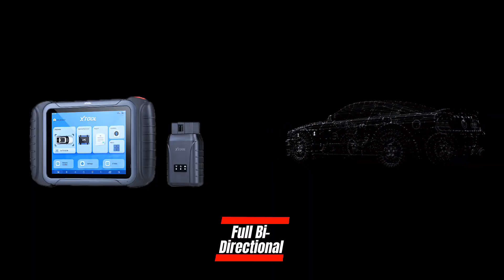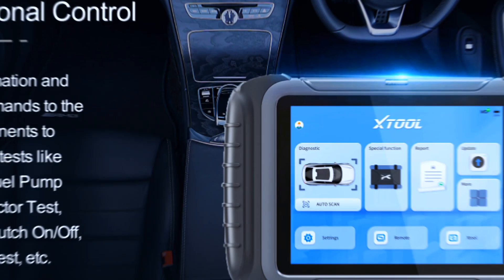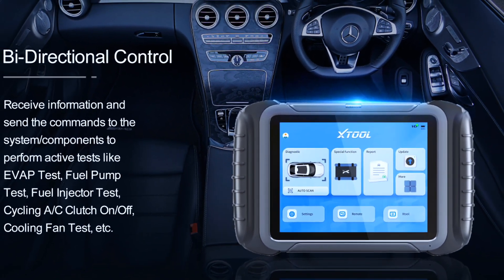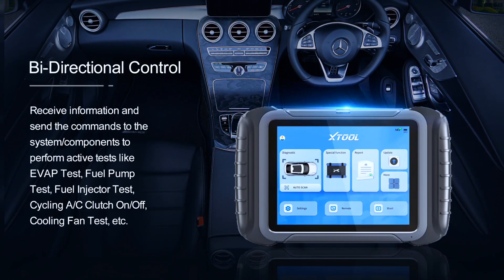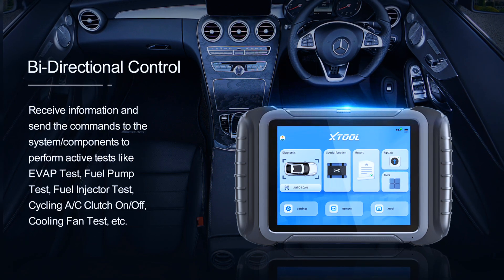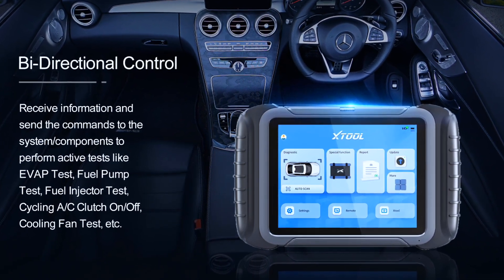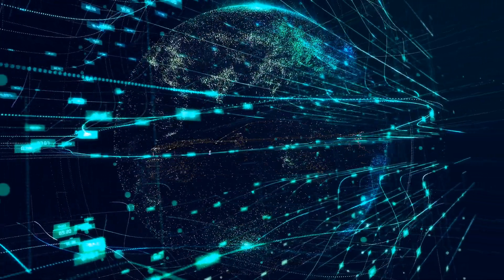The Stoll D8S bidirectional scan tool can command car ECUs to perform various active tests like injector tests, fuel injector balance, compression test, cooling fan, AC clutch on/off, ABS motor pump, windows, wipers, sunroof, and doors to provide in-depth diagnostic tests and pinpoint fault causes like locating a bad injector efficiently and accurately.